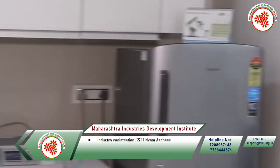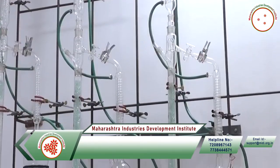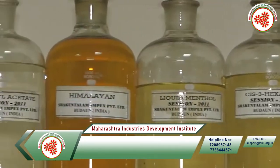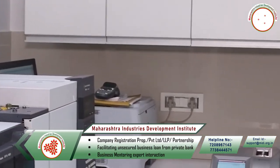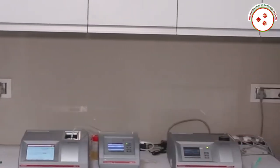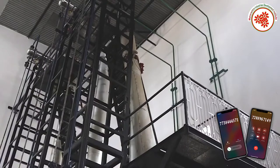First, after receiving mentha oil it is shifted to the quarantine area, then sample testing of the raw material is done. After filtering the mentha oil with a sparker filter press, the raw material is filled in a container through a pipe and sent to the chilling chamber.